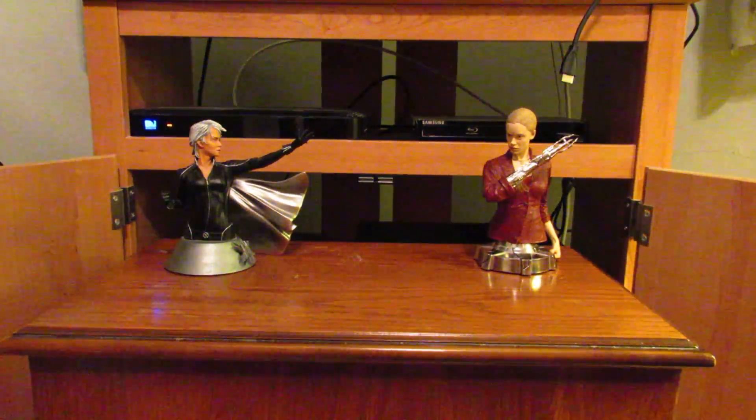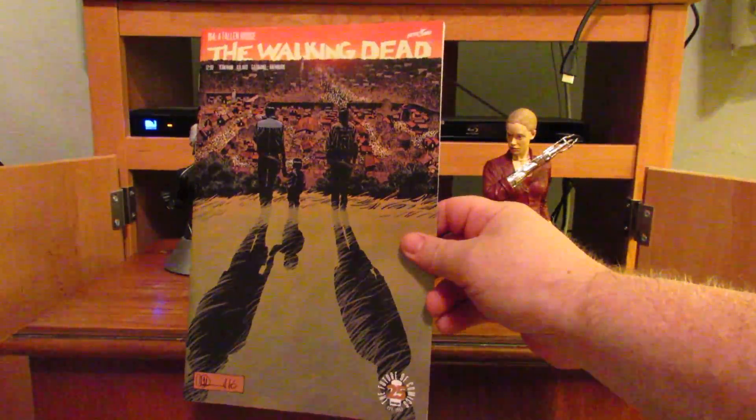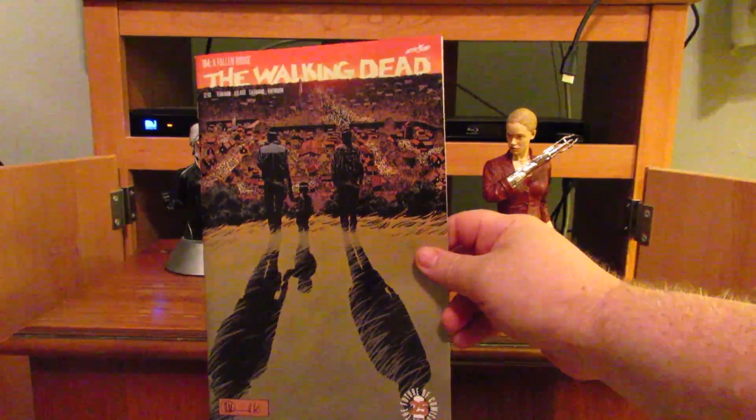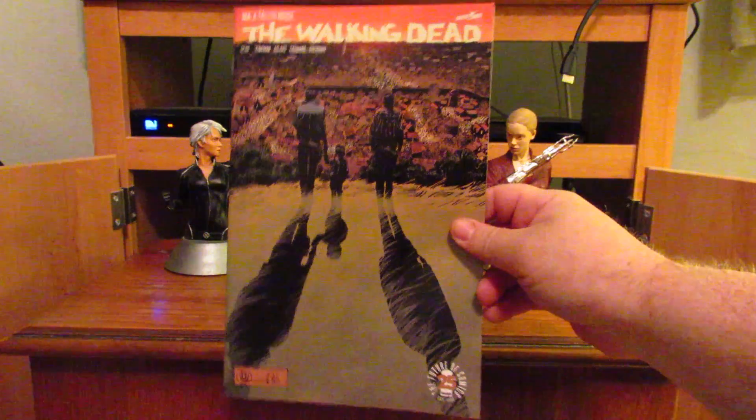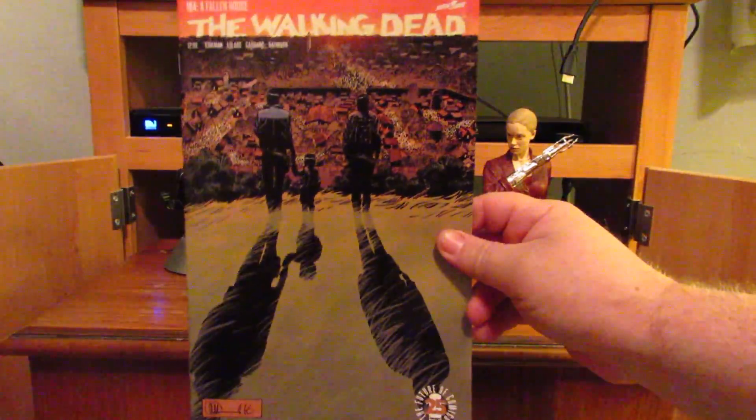The Walking Dead number 164. I started watching the show about halfway through last season, so I need to catch up on the series either through Netflix or DVD.